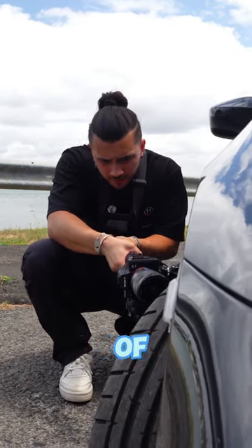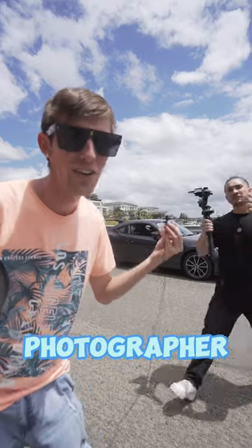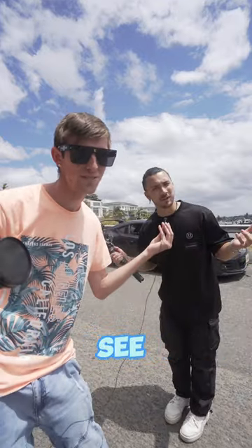This is Nick, one of Sydney's best videographers and YouTubers. And today we're doing a Photographer vs Videographer — let's see who wins.